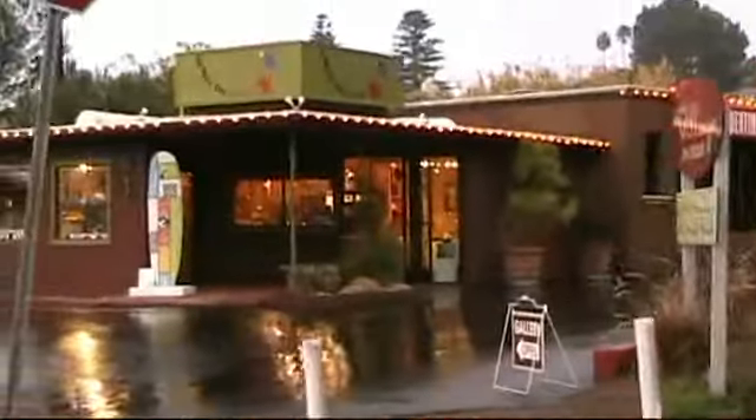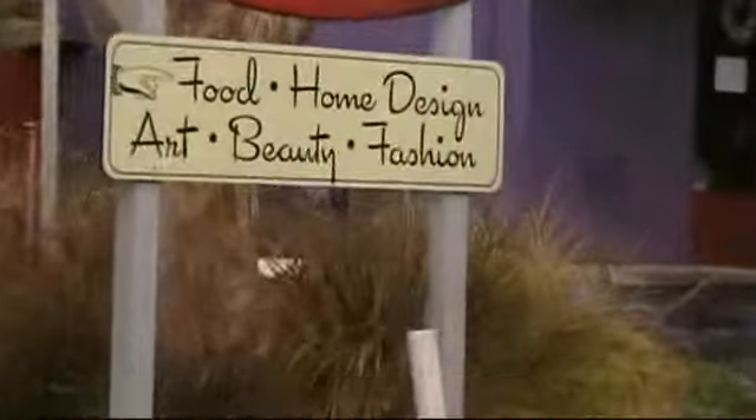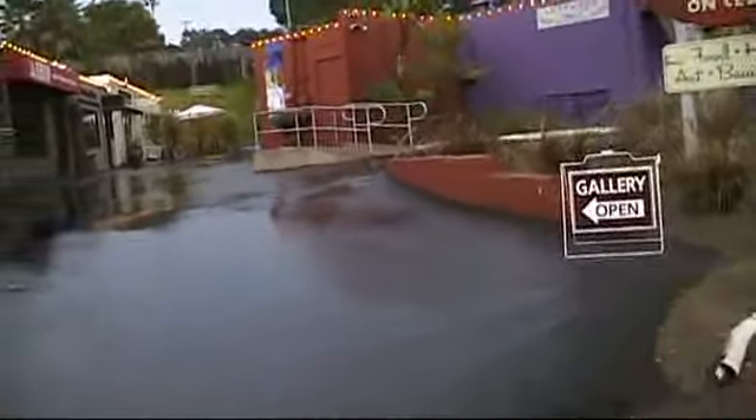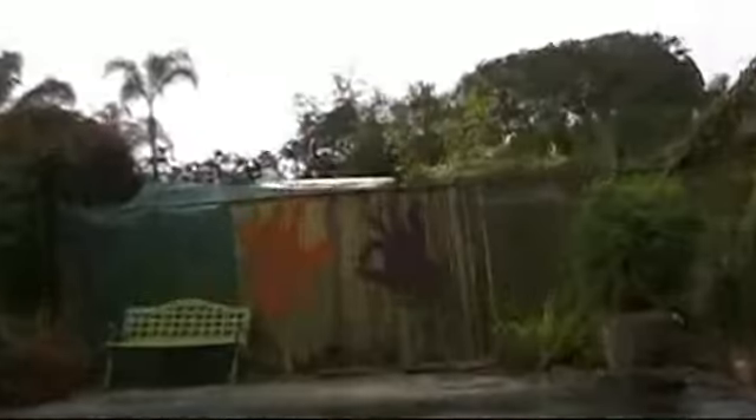What's this place about? It's called Hanzes — it's a little tiny art village.